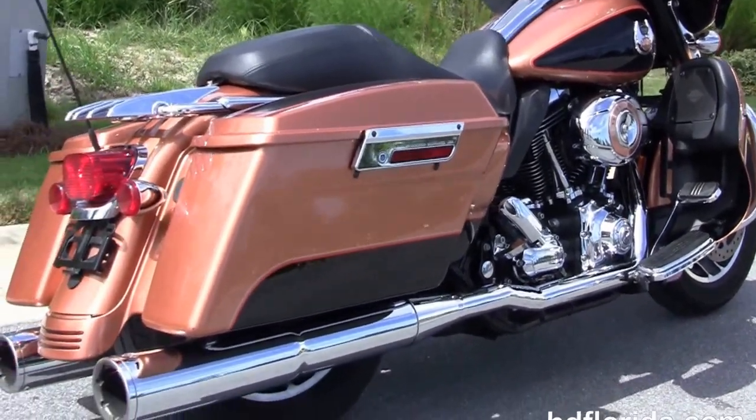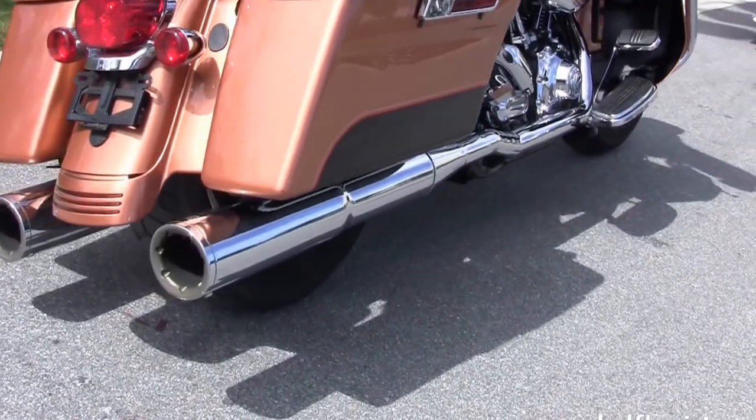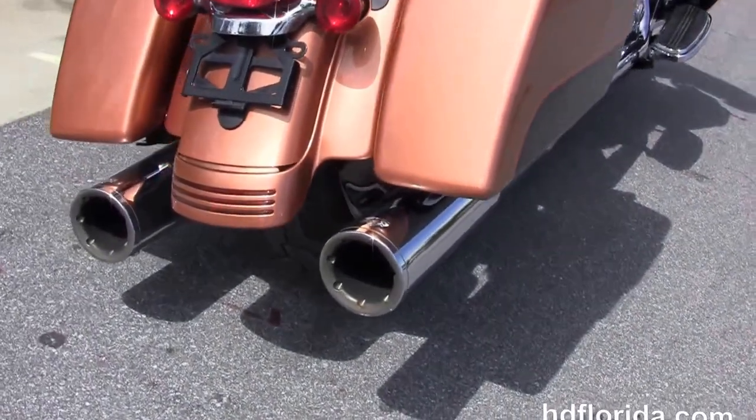It's got the upgraded Stage One fuel mapping, upgraded high-flow air cleaner, the upgraded true dual headers with the upgraded chrome Vance & Hines mufflers.